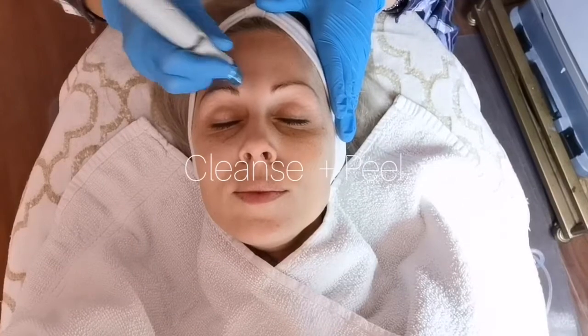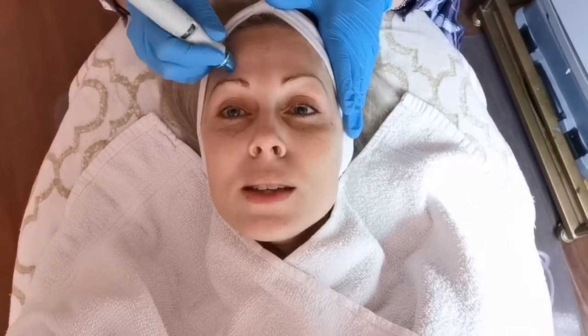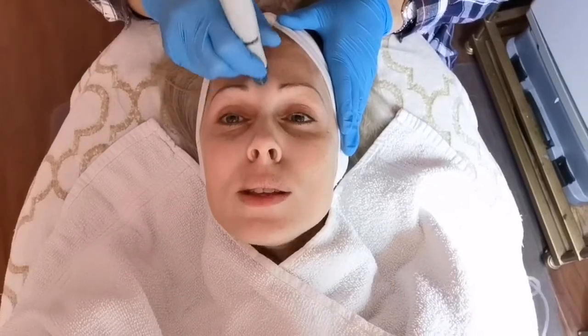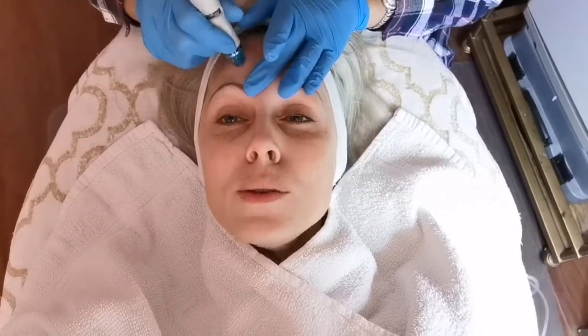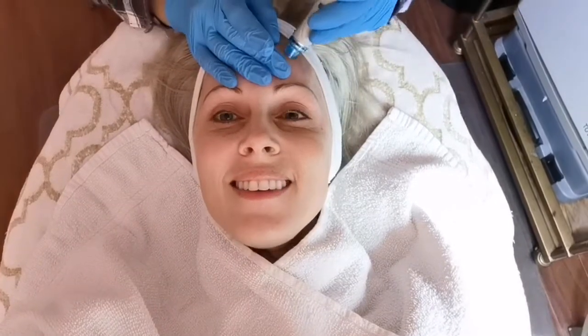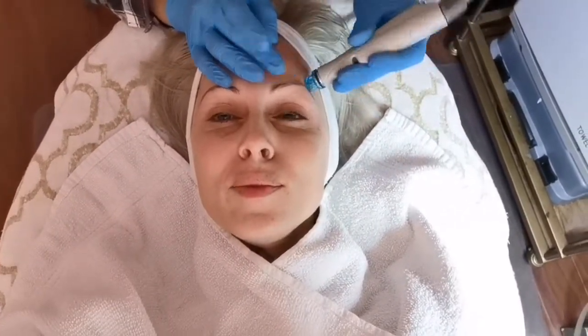This is the first of the three steps in a 30-minute process: cleansing and peeling. It's just a gentle exfoliation to uncover a new layer of skin, and definitely one of the most relaxing treatments to have that has a big impact on the appearance of your skin.